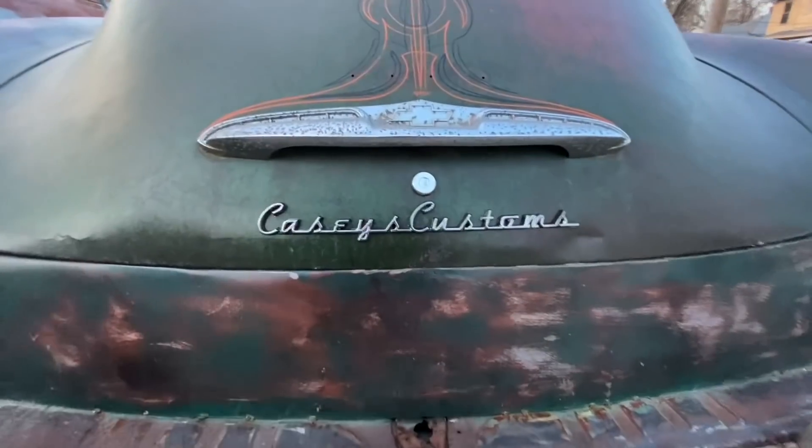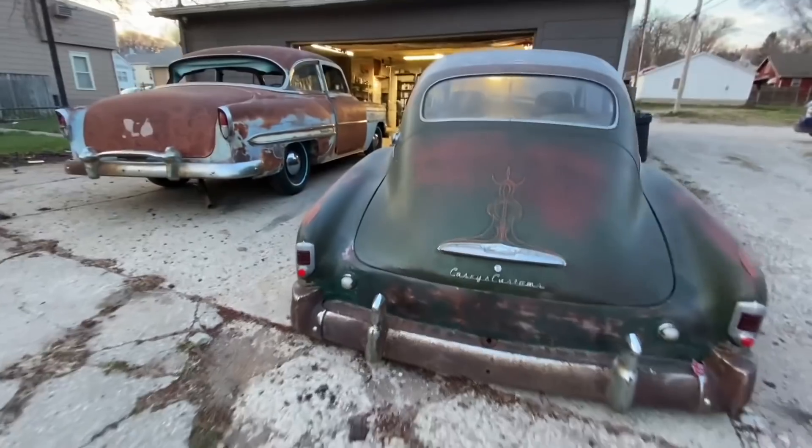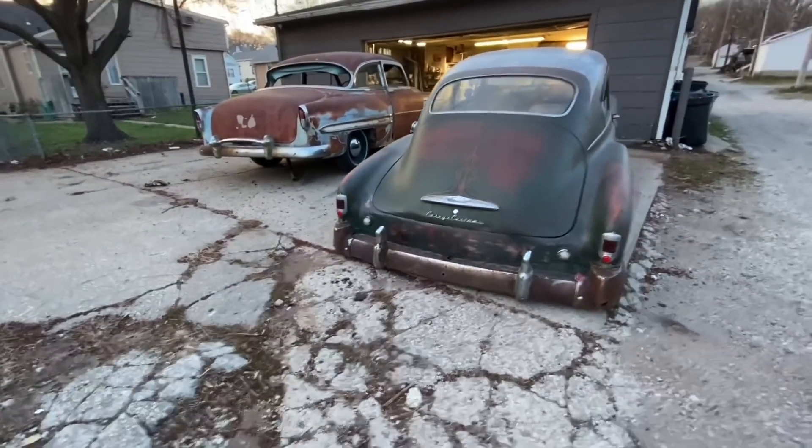That looks good! The emblems look so good — I absolutely love them. The one on the back looks really good, it's by far my favorite. Super excited. So like I said, this is going to be a jumbled up mess of everything I've had going on this week. Put a ton of hours into the Suburban to meet the deadline. Luckily, we got it taken care of. Here's some of that footage.